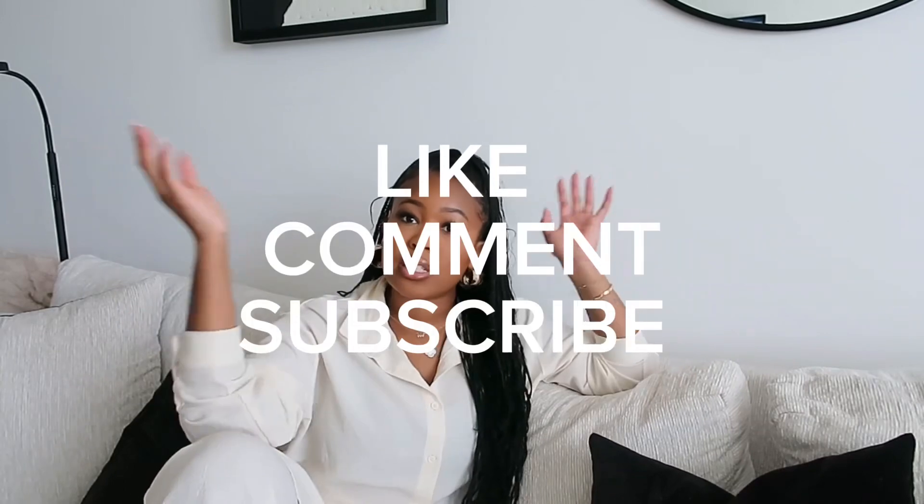Hi YouTube, it's your girl Destiny Lenae and I hope this video brightens your day. Welcome back to another video. Today is an Amazon haul video — your girl's tapped in. Let's get comfy, let's relax. Don't forget to like, comment, subscribe, do all the things, share this video with somebody who you think would be interested, and yeah, let's get right into it.